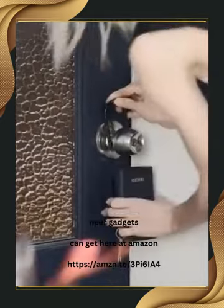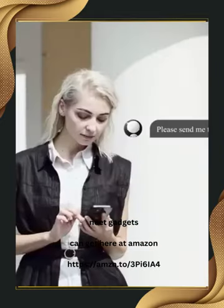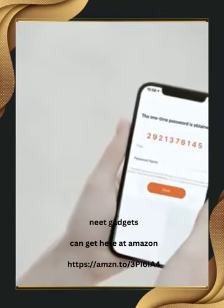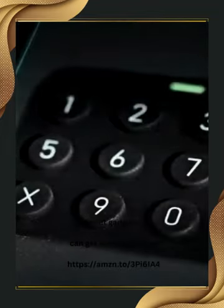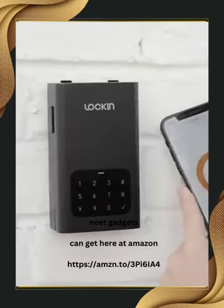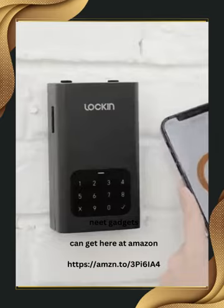From wall mounting to attaching it to a door shackle, granting access permissions to friends, family, or service personnel is made simple. Just share a one-time password with them and they can gain temporary access as needed. This safe is constructed from SPCC cold-rolled steel, a durable material often used in computer cases, providing robust protection for your belongings. It costs you $59.